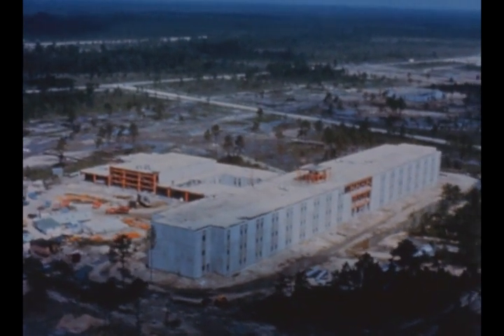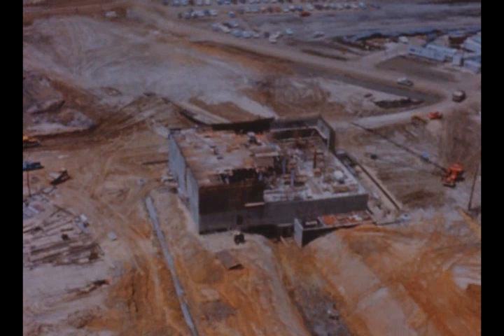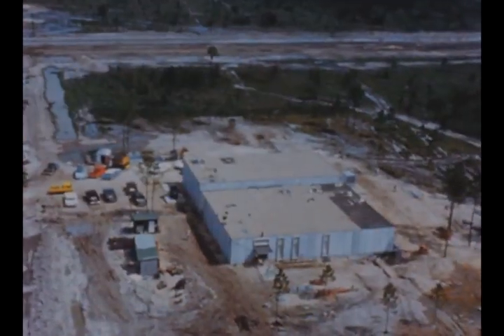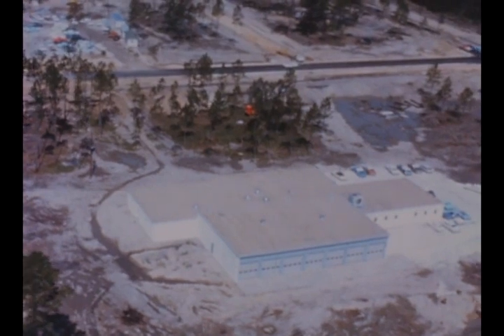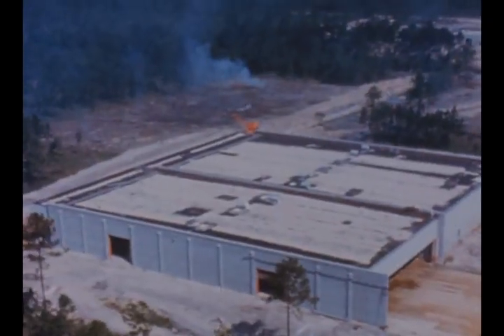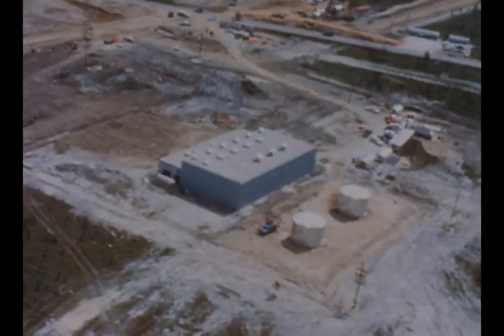At the laboratory and engineering complex, construction continued on the office and administration building, data handling center, and telephone and terminal building. At the support services complex, work progressed on such facilities as the emergency services building, MTF warehouse, site maintenance building, central heating plant, and electrical substation.